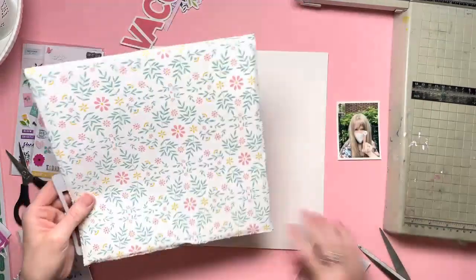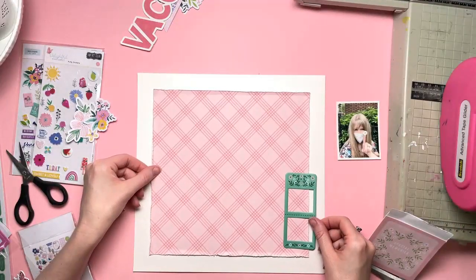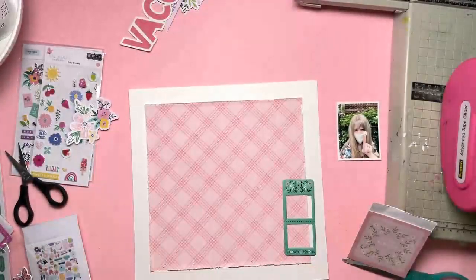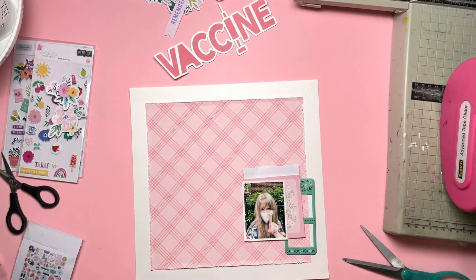Over on the right I have a puffy frame and some other bits and pieces — a pocket is one of them. I wanted a pocket to put my vaccine card in. I've just skipped forward a little bit here and dressed the edges of the background panel. I've also stitched diagonal lines of machine stitching on my sewing machine.